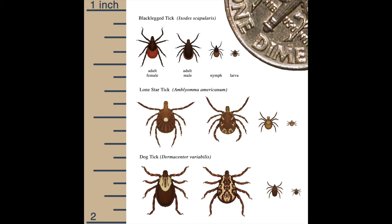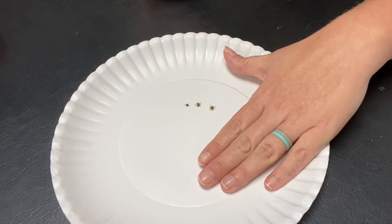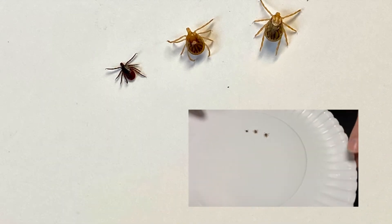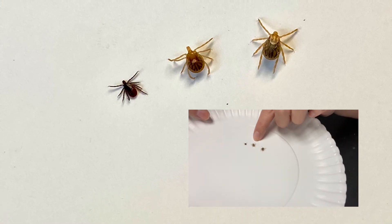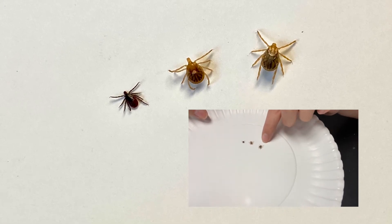The black-legged tick or deer tick, the lone star tick, and the American dog tick are likely to be the three types of tick you encounter in Kentucky. This is what they look like in their adult female form and how their size compares to one another. You can see compared to my hand they're still pretty small, and these are the adult ones. The female lone star tick is easy to recognize because of that white dot, and then this one is an American dog tick.